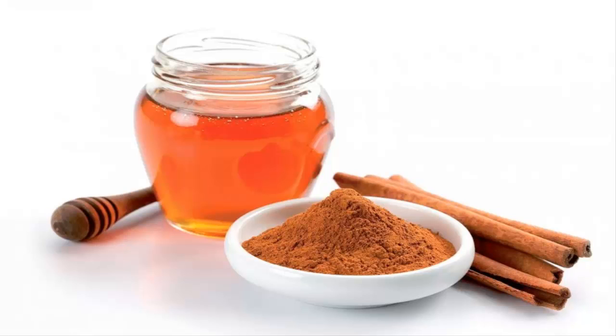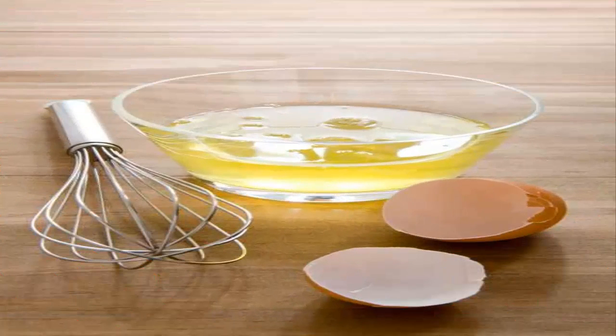Remedy 3: Egg whites. Being full of proteins and vitamins, they fight acne, rebuild the skin, and absorb excess oil. Beat 2–3 egg whites until frothy and let them rest for a few minutes. Then apply the cream on your face up to 4 times, creating layer by layer, letting it dry in between. The treatment should not exceed 20 minutes. Remember to rinse with plenty of water.